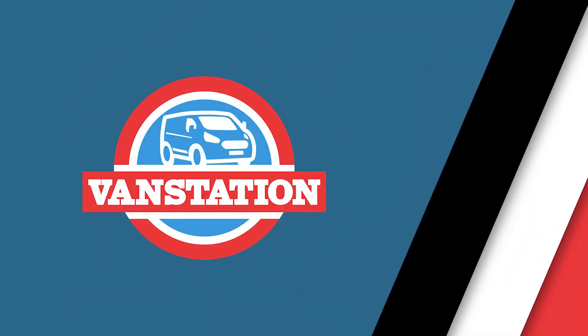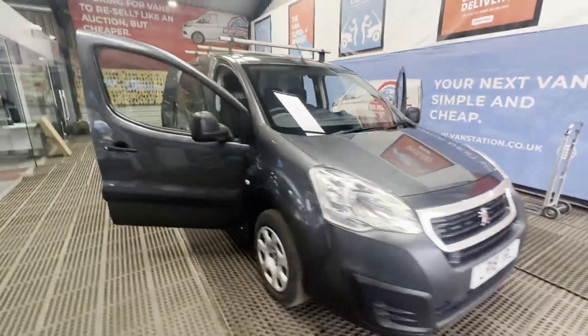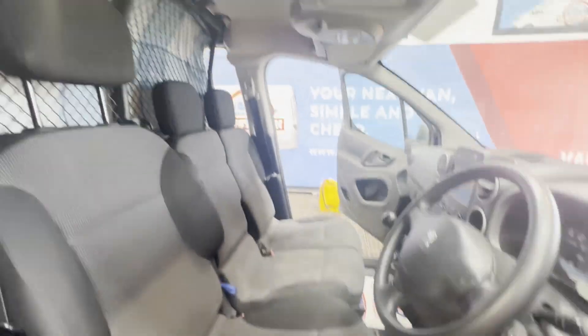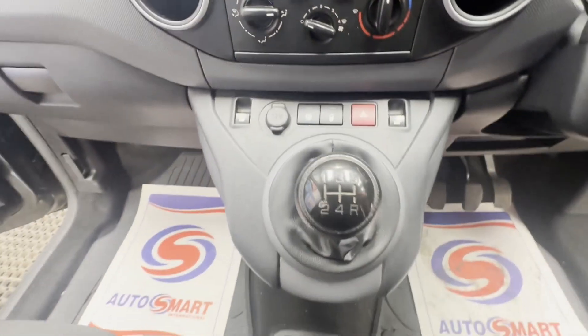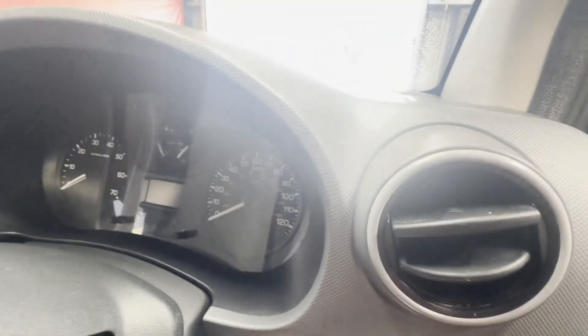Model: 2018 Peugeot Partner 1.6L Blue HDI 100S and S Professional L1, nice spec, gray, VAT inclusive. Bargain. Body: gray panel van. Mileage: 135,445. MOT: 29th of March 2025. Engine: 1,560cc DV6FD.